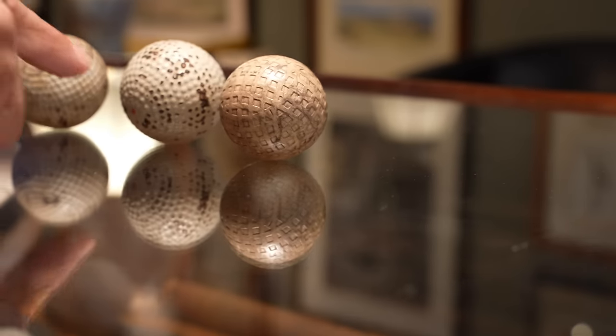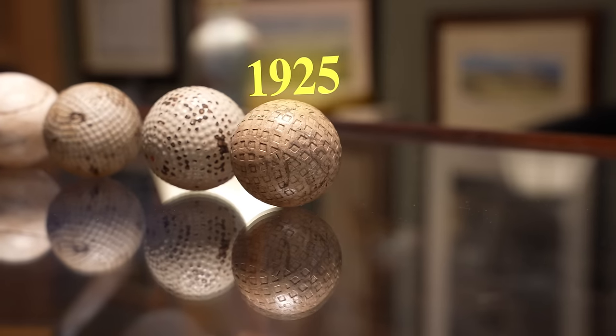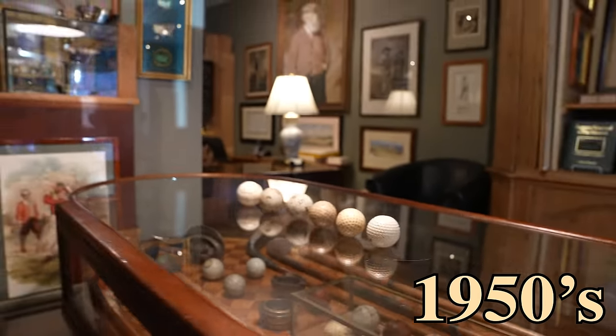What year is this one? This is more like 1925 to 1930 — like what Bobby Jones would have played with. And this one would be somewhere around 1950.